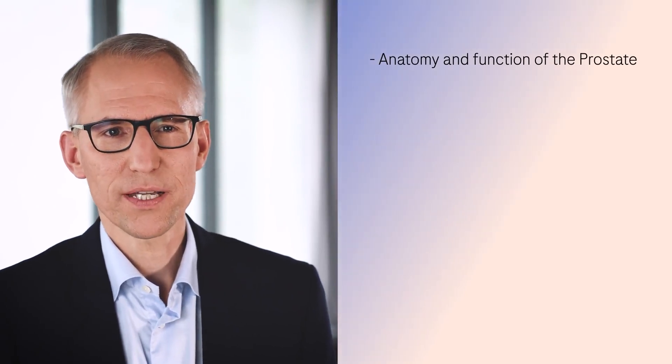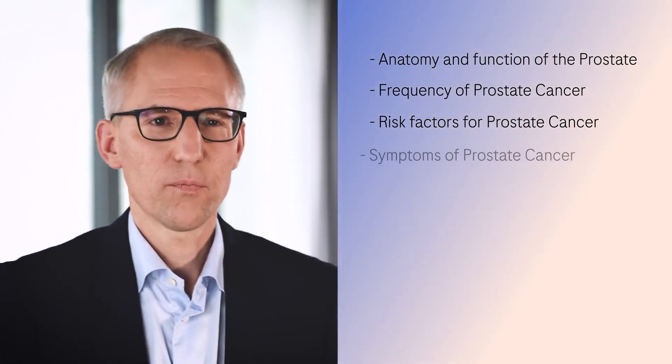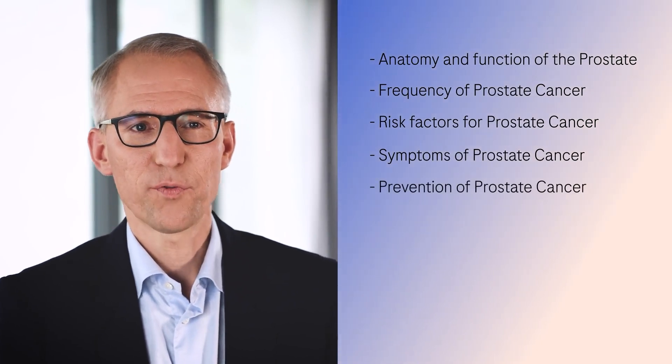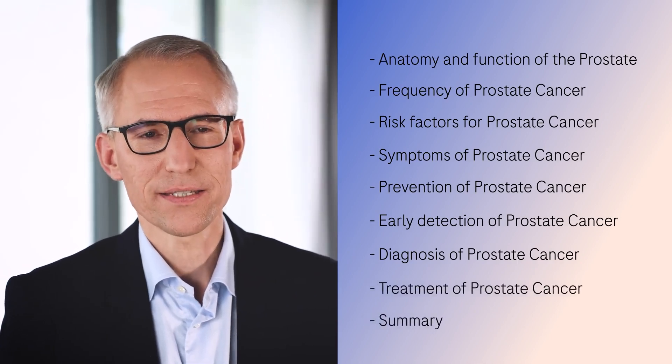I will cover various topics. These include the anatomy and function of the prostate, the frequency of prostate cancer, the risk factors for prostate cancer, the complaints that prostate cancer can cause, the topic of prevention and early detection of prostate cancer, and the diagnosis and treatment of prostate cancer.